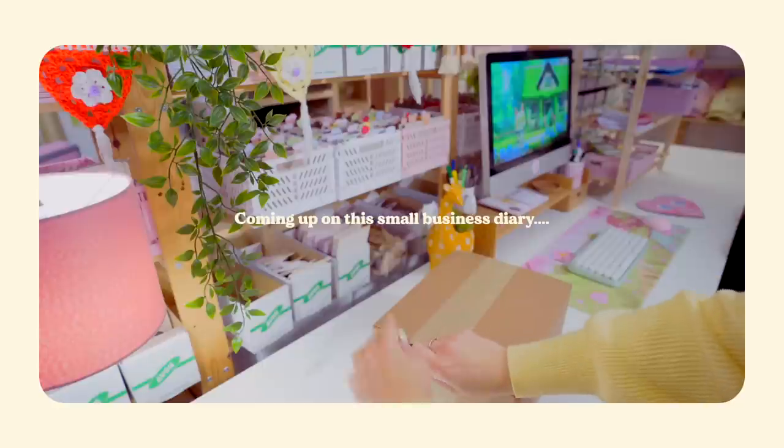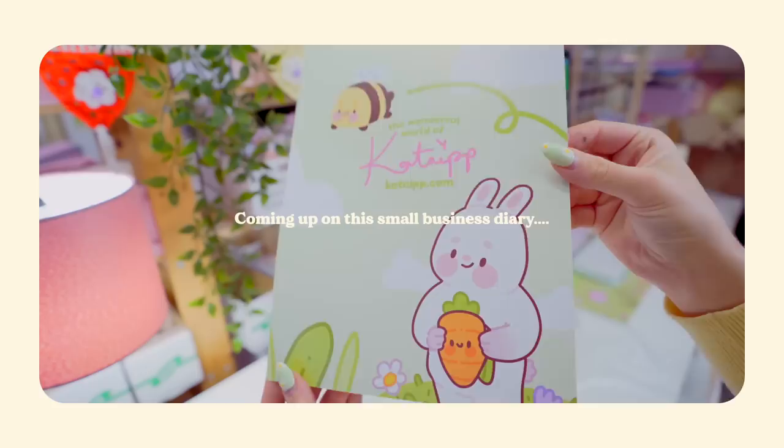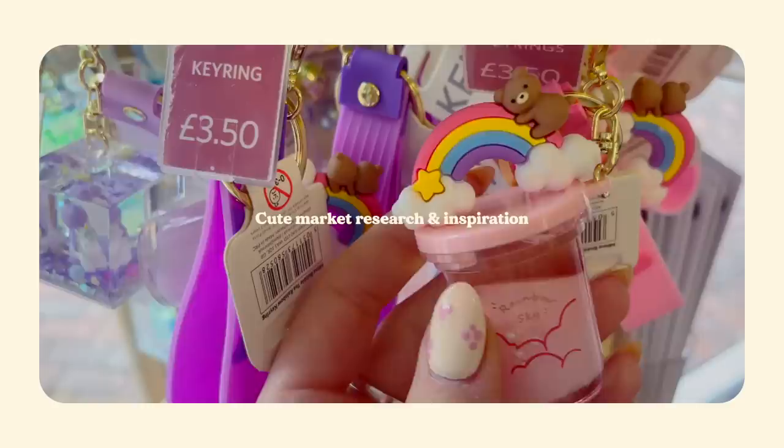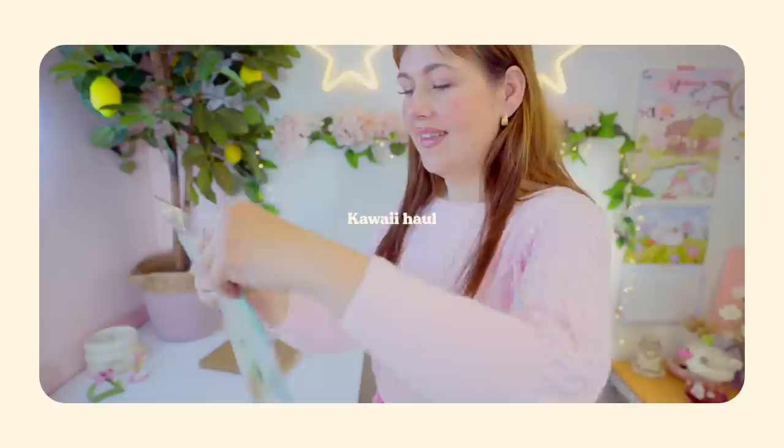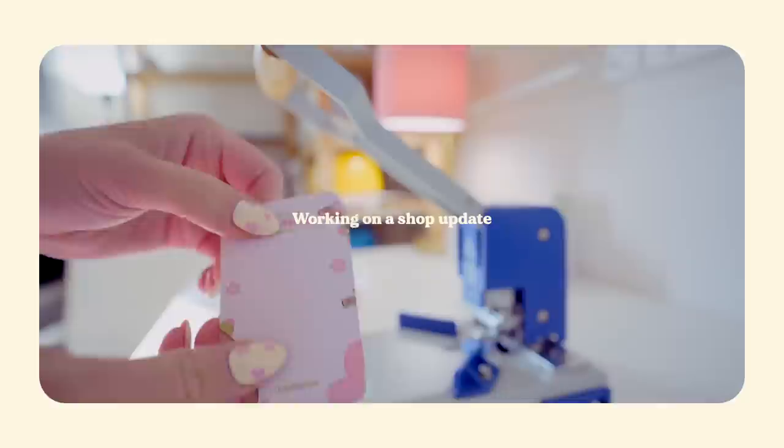Hopefully everything's turned out okay! Ta-da! Oh, that is so cute! Look how cute this is! I fell in love with it! I think this will make a cute outfit!